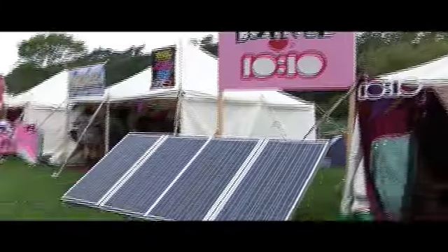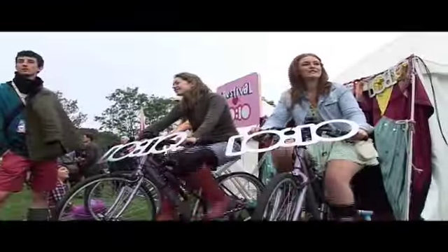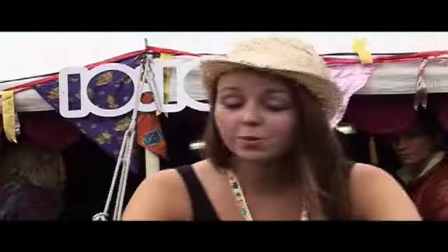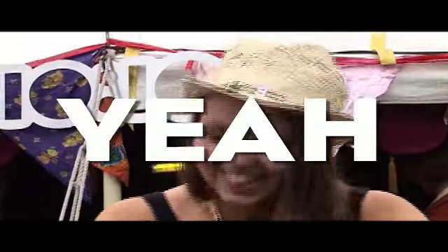We're here at the 1010 tent where people can come and charge their phones by pedal power or by solar power, so it's completely carbon free. I am now at 55%. That's about 15 minutes, so it's worth it. No, burning off the alcohol from last night, so it's all good.